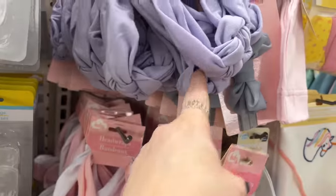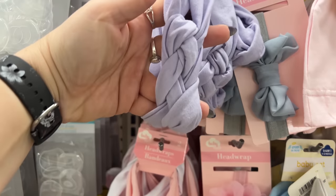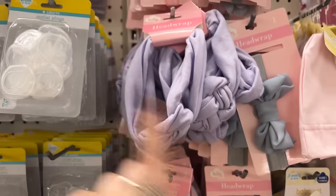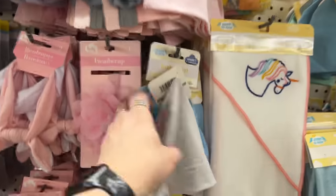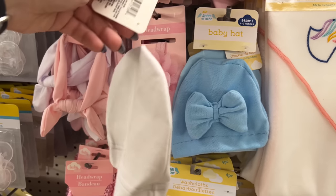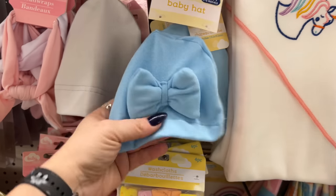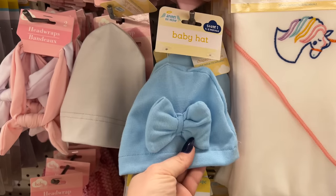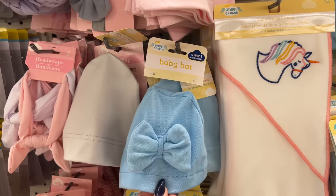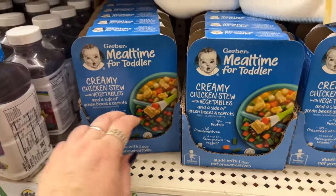These head wraps in the baby section are too cute — I only see purple though. I love that knot in the front. How cute would that be with a little dress? They also have one with a little bow on the boy version — super super cute.